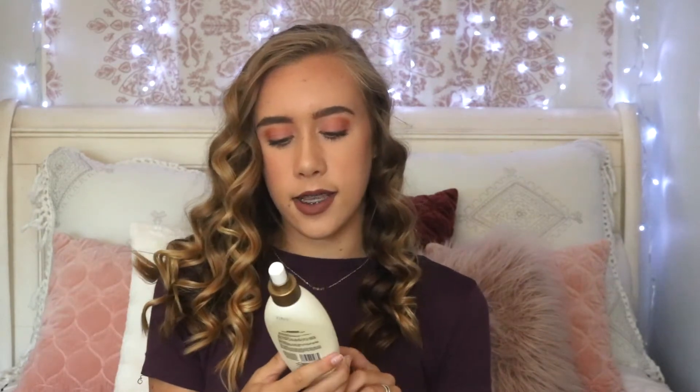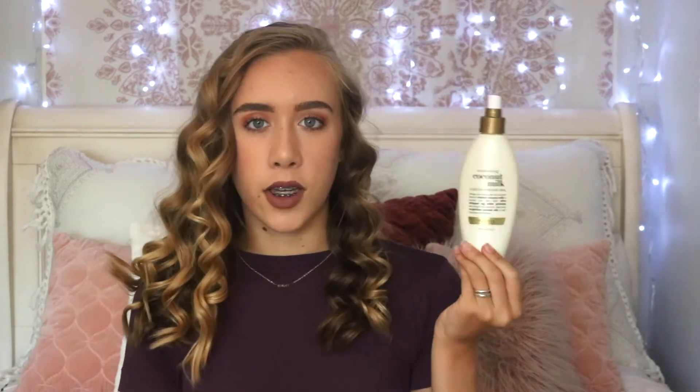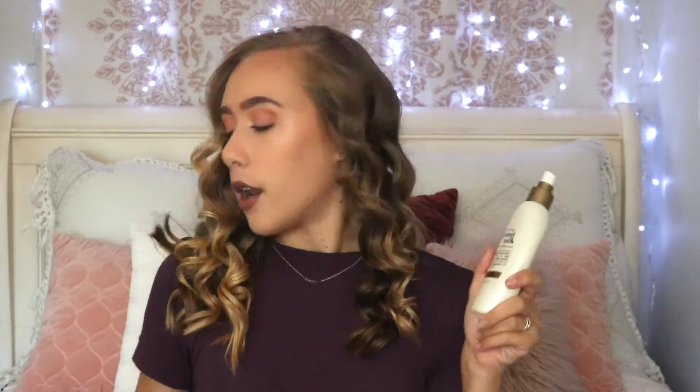Another hair product that I've been using is also by the OGX brand — this is the Nourishing Coconut Milk Leave-In Nourishing Milk. It's like a leave-in conditioner and you just spray it all on your hair. It makes it really soft and really easy to brush because my hair gets super tangly when I get out of the shower. I just use this on top to make it super smooth and smell super good.